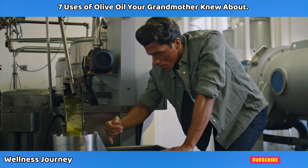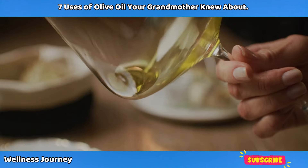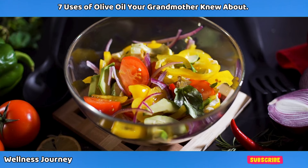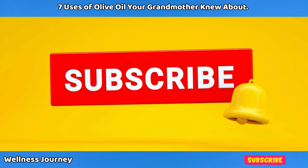Your feedback is incredibly important to us and we love hearing your tips and experiences. If you found this video helpful, don't forget to like, share, and subscribe to our channel for more tips on natural health and wellness. Please leave a comment and let us know what you think. Thanks for watching and we'll see you in the next video.